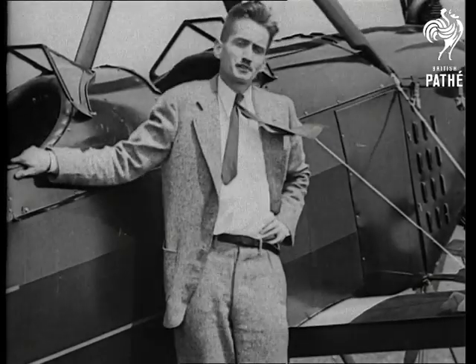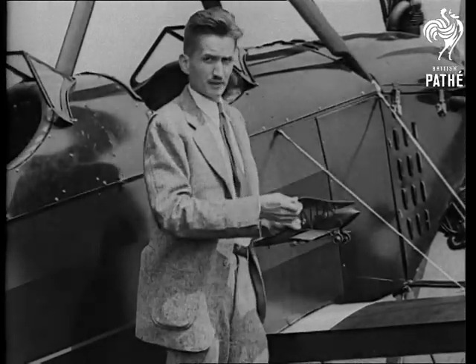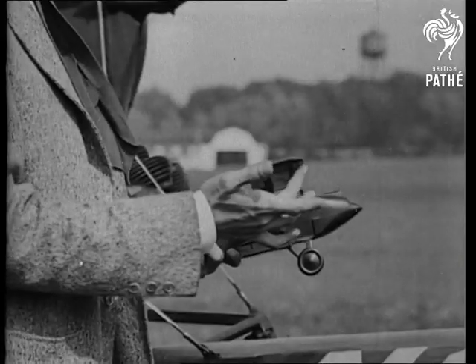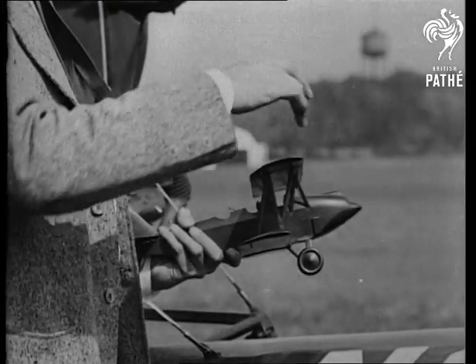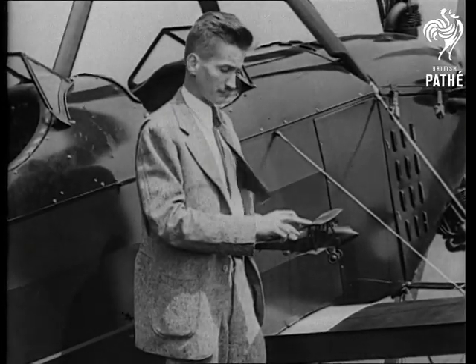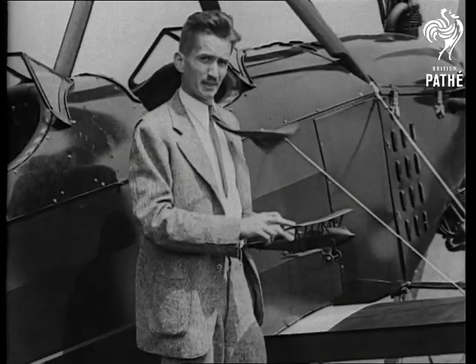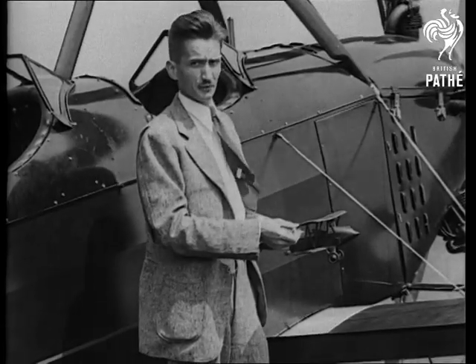To make these two points clear, let me ask you to consider for a moment the ordinary airplane. You all doubtless know that it is the positive pressure on the underside of the wings, plus the suction or vacuum created over the top of the wings, which keeps the airplane from falling. These two forces, exerted by the air currents as the plane moves rapidly forward, are caused by this peculiar shape of the wings.